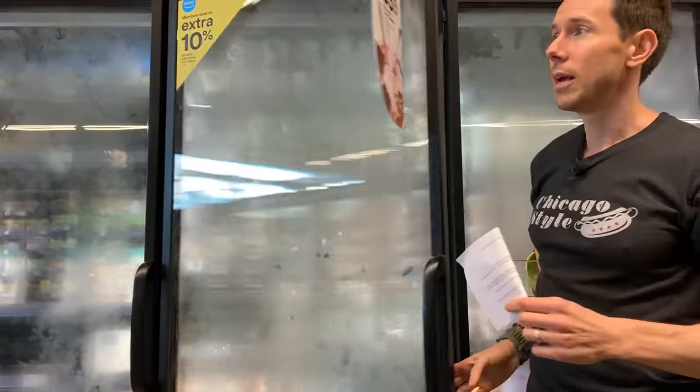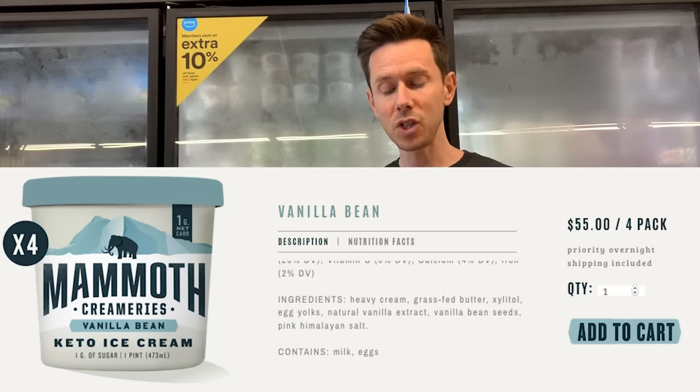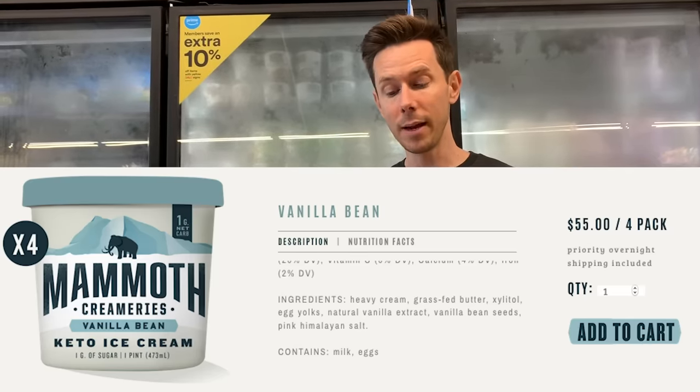For more keto options, Rebel is available at a couple of grocery stores and you can also order it online. There's one called Mammoth Creameries — mostly in Texas but you can order online. Killer Creameries is in Colorado but you can also order online. And Keto Pint is online. These are all really high-quality keto ice creams — I'm going to put the links down below in the description box.